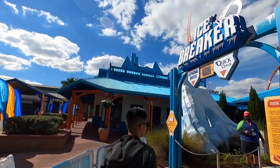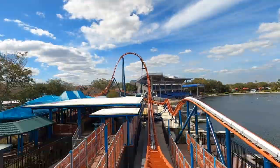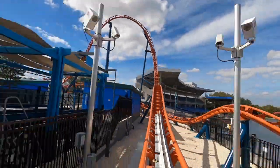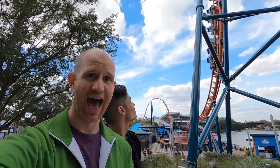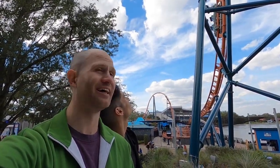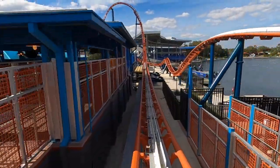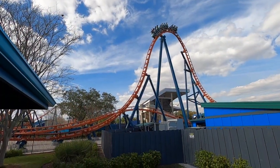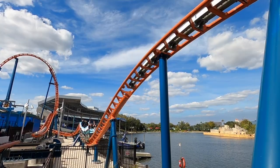Right here behind us — look at that. Icebreaker was built by Premier Rides and is brand new this year, even though it was supposed to open back in 2020. COVID delayed it, but now we've got it and it's amazing. It has four launches — two forward, two backwards — and then it goes through a series of elements that will whip you into shape. It's a fun little coaster with a lot of pep and speed. Let's go check it out!